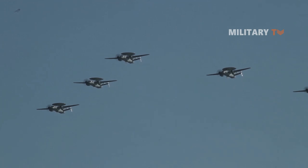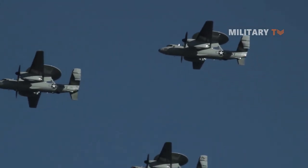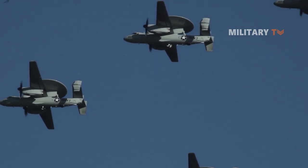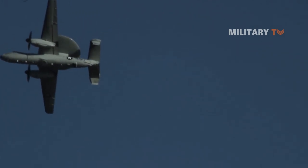The E-2D provides the warfighter expanded battlespace awareness, especially in the field of information operations, including battle management, theater air and missile defense, and multiple sensor fusion capabilities in an airborne system.